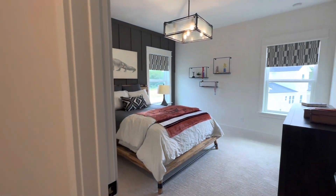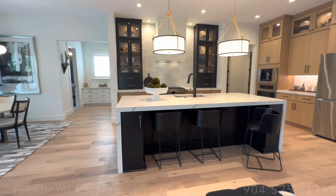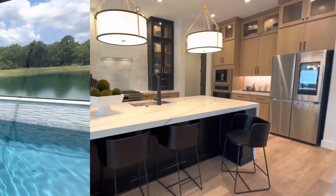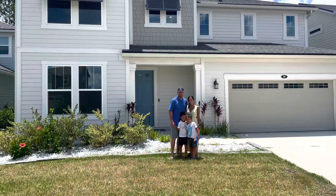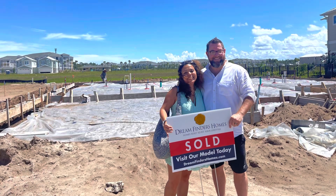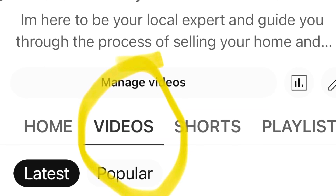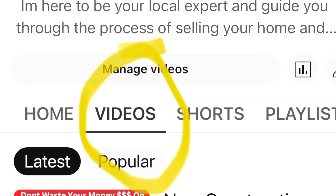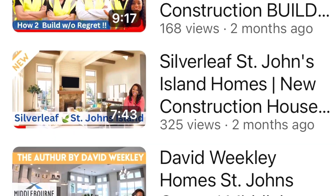Unfortunately we're out of time, but I'm happy to send you the full video of this floor plan or any other floor plans in the area you'd like to view. I'm here as a resource and guide as your relocation specialist and realtor, helping with both existing homes and new construction. We also have a great catalog of videos available — just click the video tab. I'm here to help, so stay tuned for the next video!